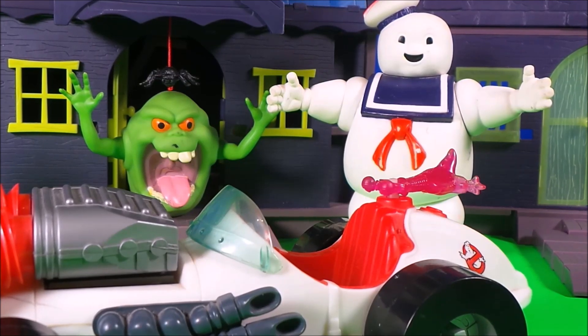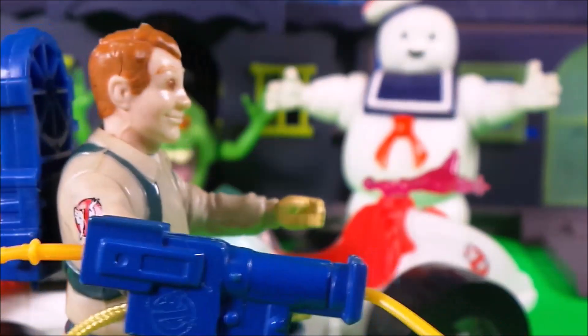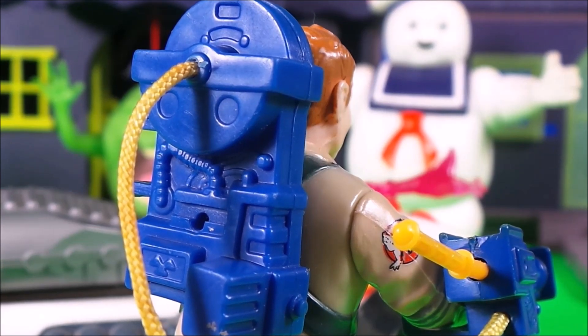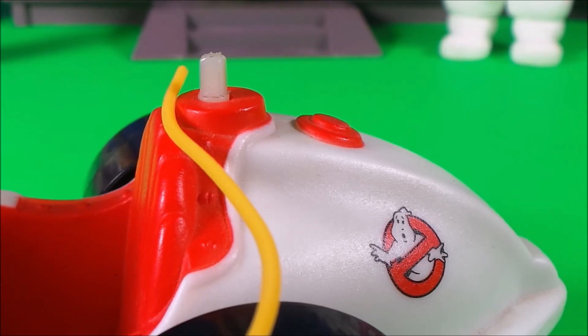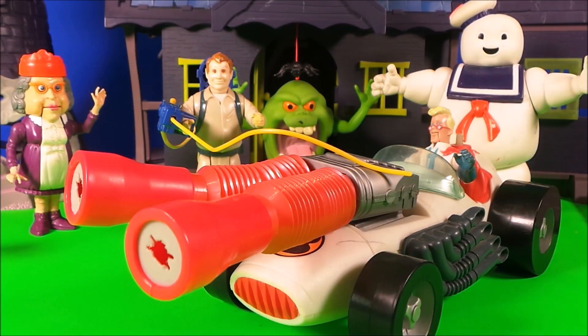Awesome! And here we have one now, with this special ghostbusting tool — which will suck up any naughty ghost. Nice! Here he goes! Now you see him — now you don't! So it's a big well done to our Ghostbusters for catching the ghost. Son of a biscuit!